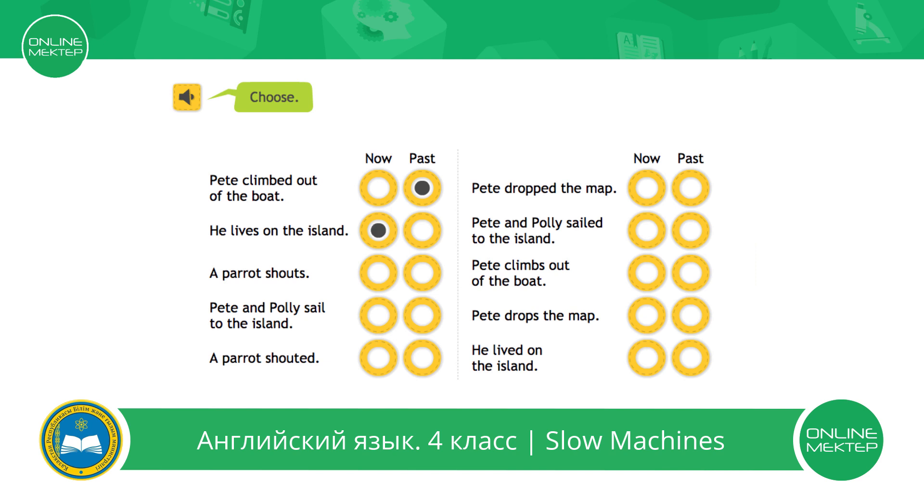Now. A parrot shouts — now. Pete and Polly sail to the island.